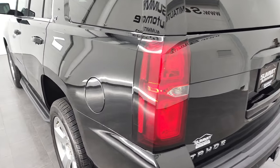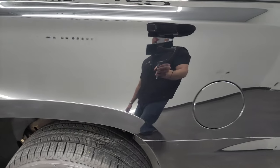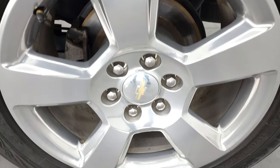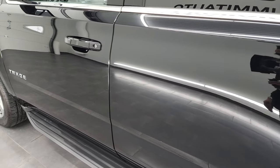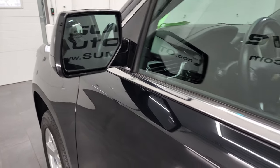Coming around to the driver's side, just as clean as that passenger side. No major dents or dings on that rear quarter, looks really good. And for full disclosure, this back rim is in nice shape as well. Down the rest of the side of the Tahoe, doors look really good. It does come with the power mirrors with blind spot mirror on the driver's side.